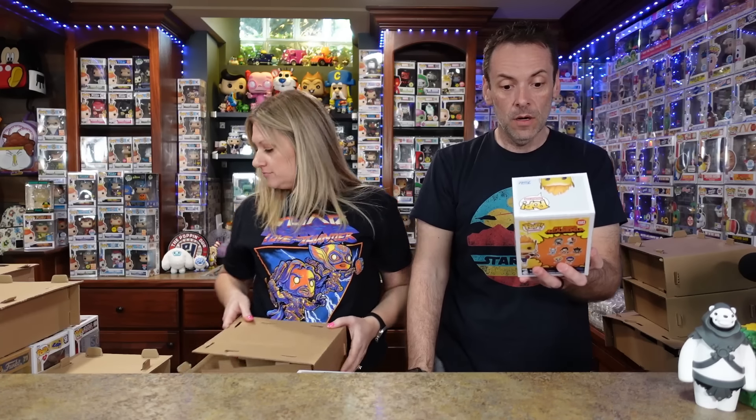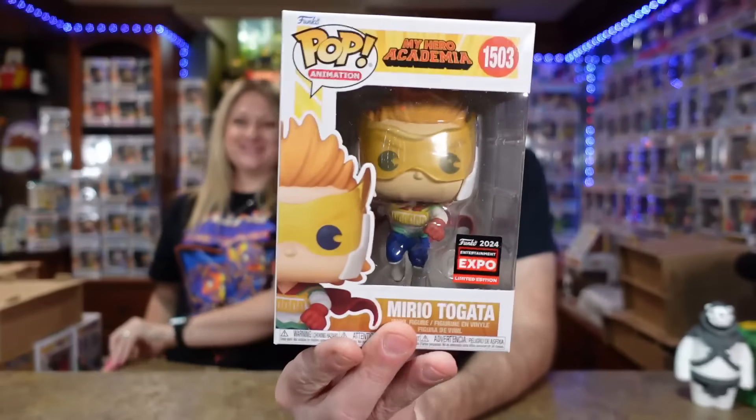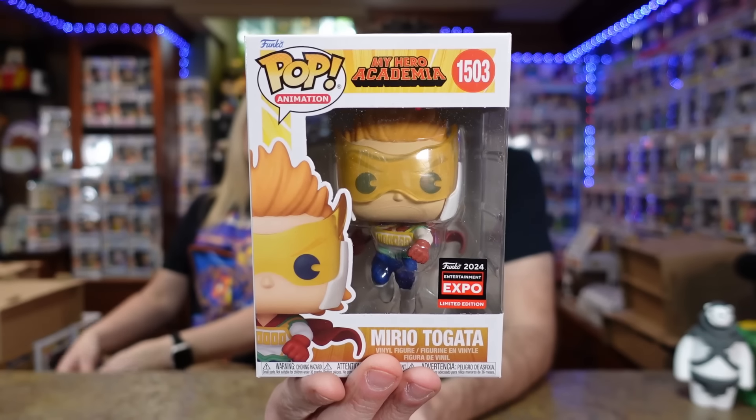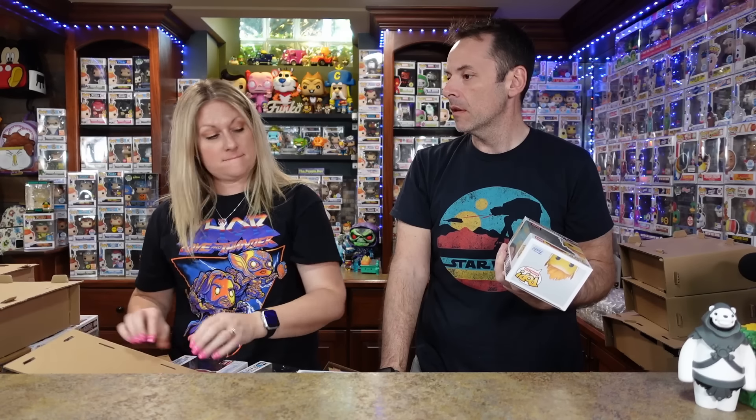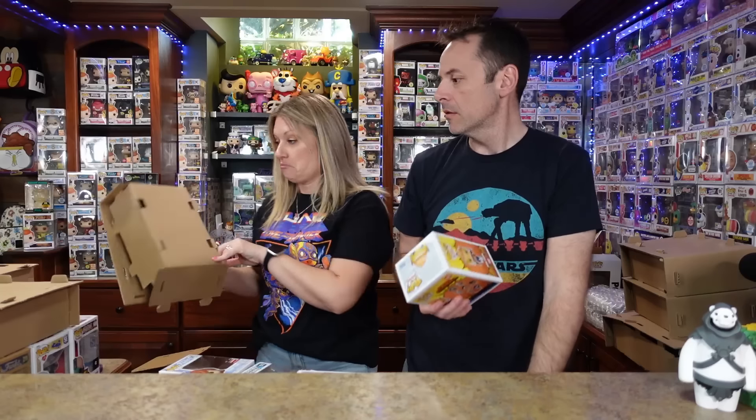I'll put that back after, but that one's super cool. You want to show this one off? Yes — this is Mirio Togata. Anything we're not keeping, let's just put it into the charity auction. I think we'll just do that because actually we're keeping a decent amount here.